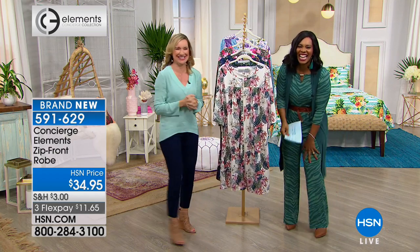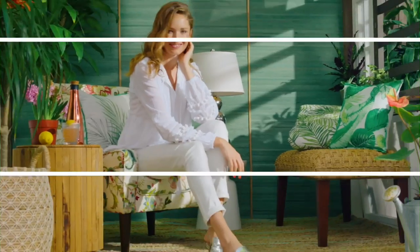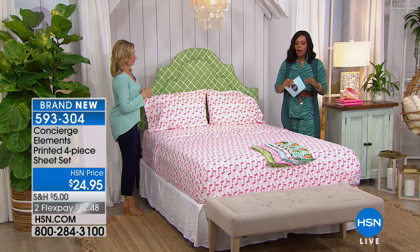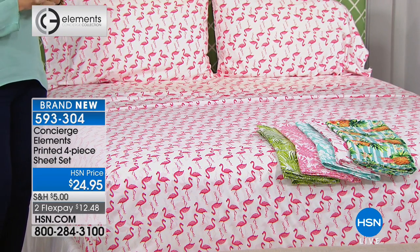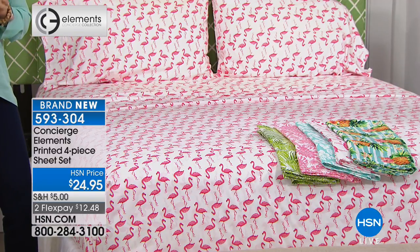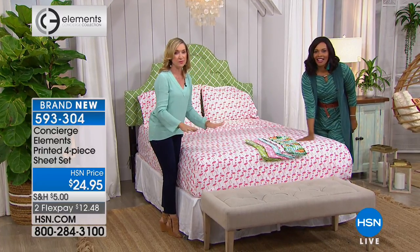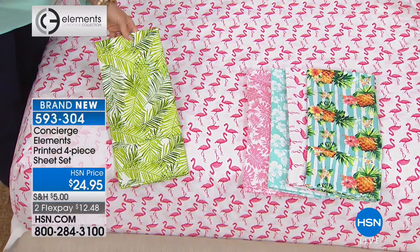We're heading back to the bed — we've taken off the comforter and we're highlighting the sheets. You saw the comforters in flamingo, pineapple, and palm. We've got printed sheet options for you. I love when we do printed sheets, especially under $25. If you've never had fun with your sheets, this is the easiest way to breathe new life into your bed. These are microfiber — our number-one selling type of sheet at HSN. They're already broken in for softness and wash beautifully.